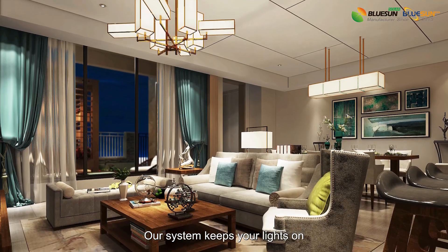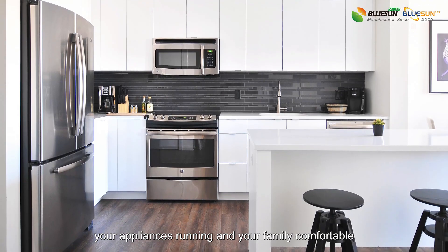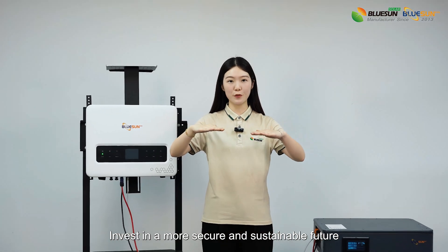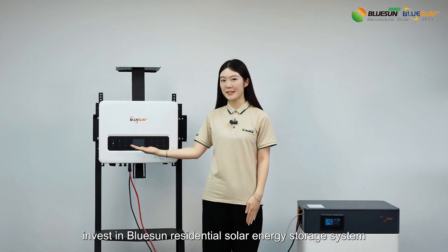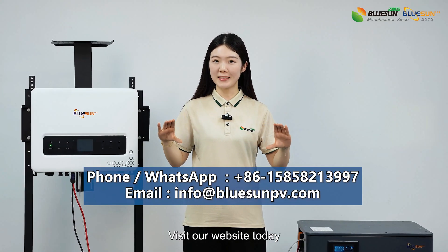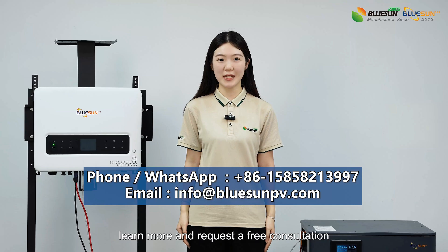Our system keeps your lights on, your appliances running, and your family comfortable. Invest in a more secure and sustainable future. Invest in BlueSAM residential solar energy storage system. Visit our website today to learn more and request a free consultation.